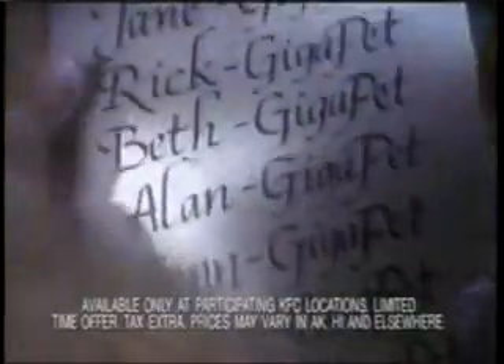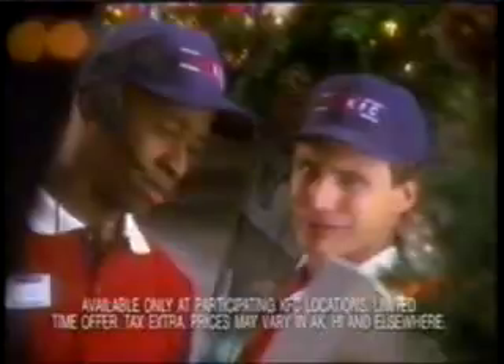Then I'll take 400 kernel-strip meals, 300 original recipe meals, 500 chunky chicken pot pies. For a limited time at KFC, with every meal, you can get a GIGAPET for just $7.99.